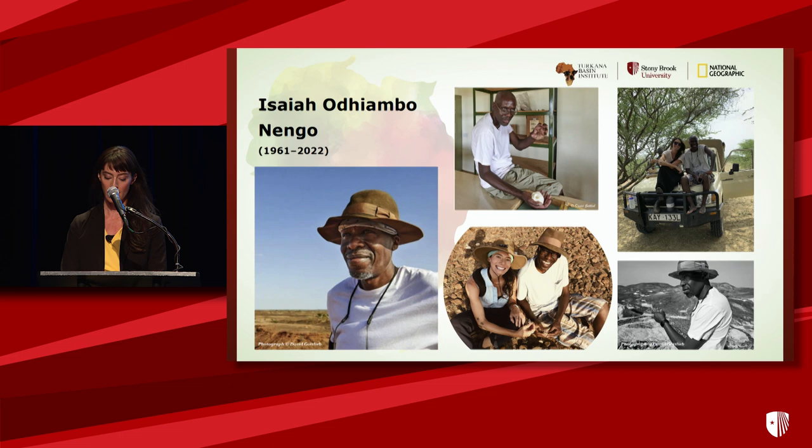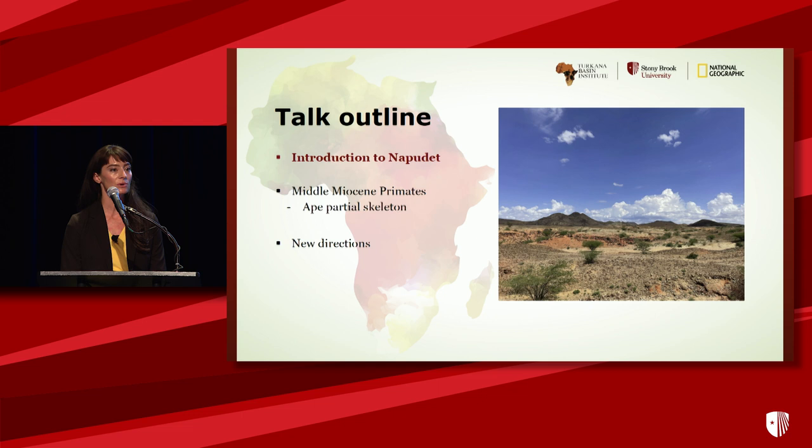Today I want to introduce you to NapaDET, which is perhaps a relatively new locality compared to some of those we've already talked about. I will provide an overview of the paleontological and geological investigations there, discuss the fauna, and specifically middle Miocene primates, including some new discoveries. I will focus in particular on the functional evolutionary anatomy, as well as the significance of an ape partial skeleton. And with a few moments left, I hope to discuss some new directions for the project.